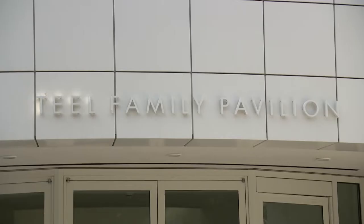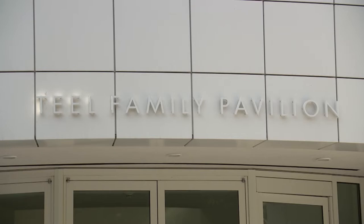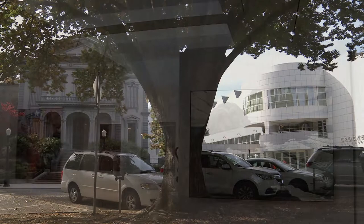Welcome to the Crocker Art Museum. I'm Rob Stewart. Since its opening in 1872, the Crocker has been the premier gathering place for people in our region to learn about, study, and appreciate fine art. In 2010, the new 125,000 square foot Teal Family Pavilion was completed, and combined with the original building, triples the size of the museum.